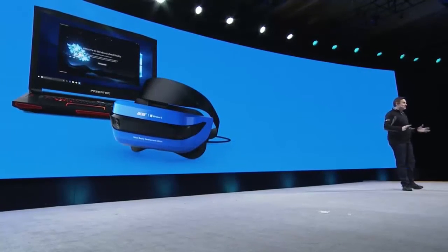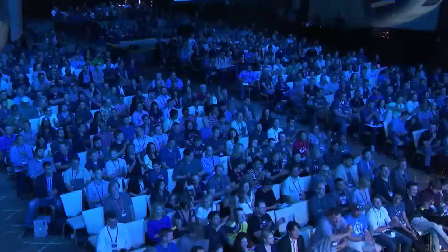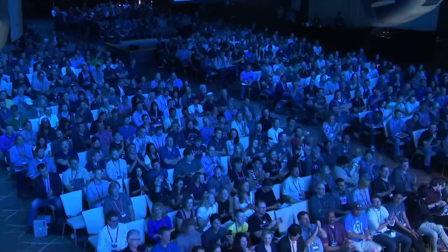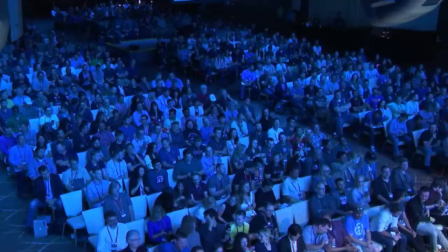It's my pleasure to tell all of you here in the audience today that we'll be giving you a free Acer headset this summer. You'll be getting details in your email in June. With that, I want to say thank you — I look forward to all of the things you're going to create, and I look forward to meeting you downstairs.